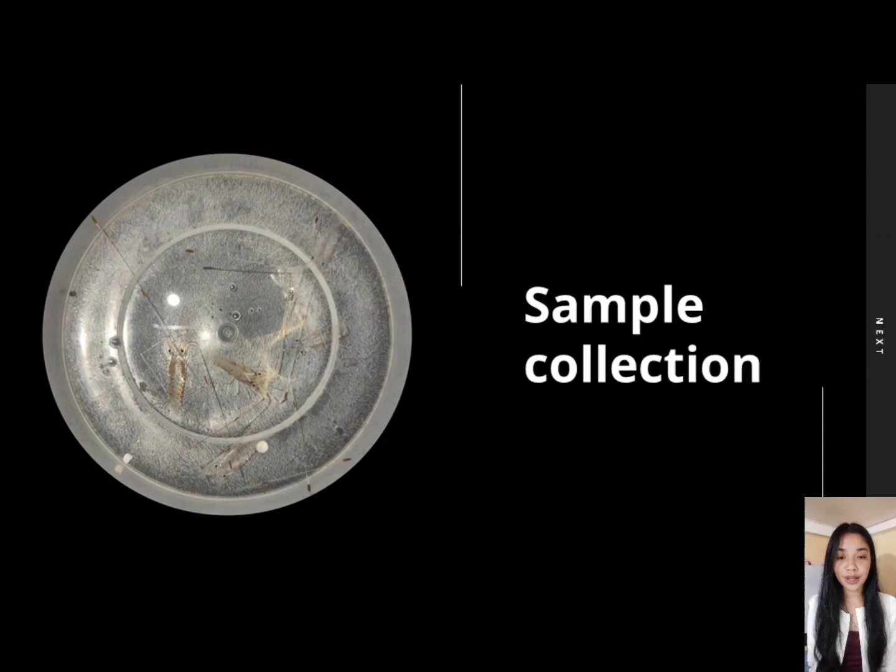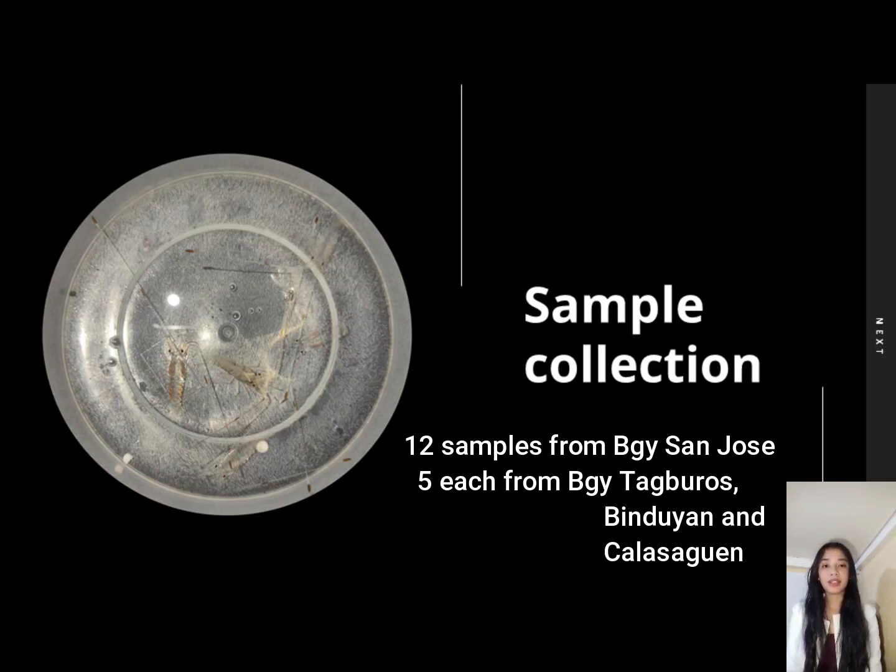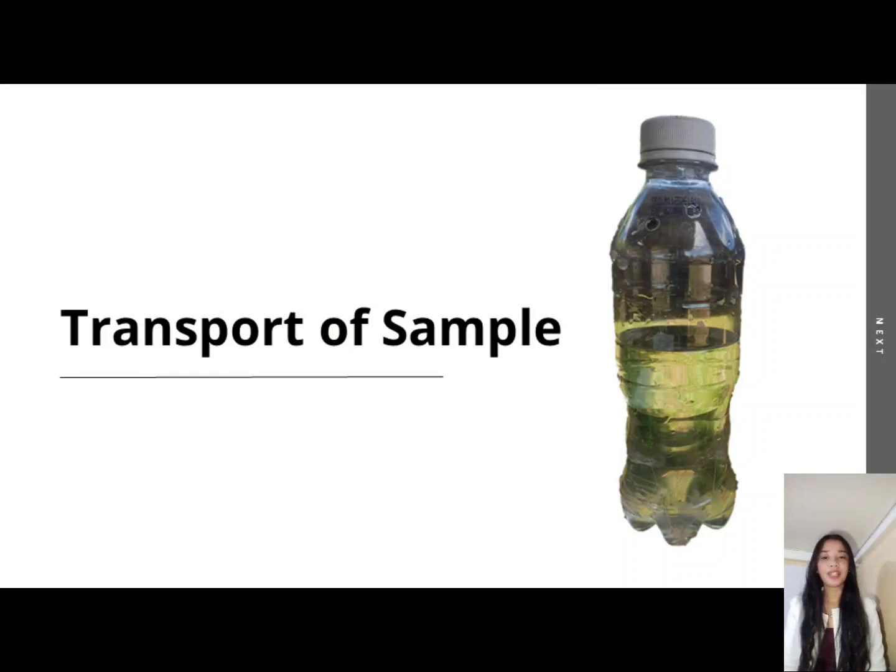For the sample collection, 27 sample puerulus were collected from these 4 collection sites: 12 were collected from Barangay San Jose, and 5 each from Barangay Tagboros, Binduyan, and Calasaguin. Upon collection, samples were placed inside a plastic bottle half-filled with seawater and then transported to Barangay Siksigan, where the samples were observed.